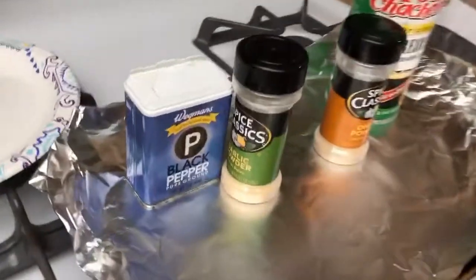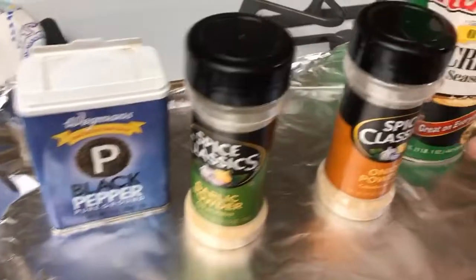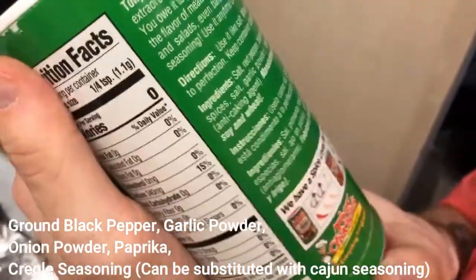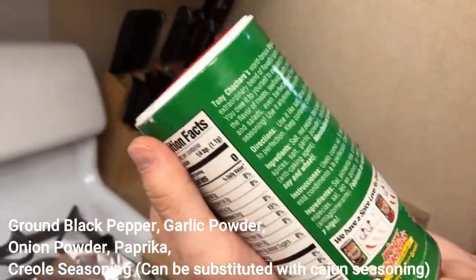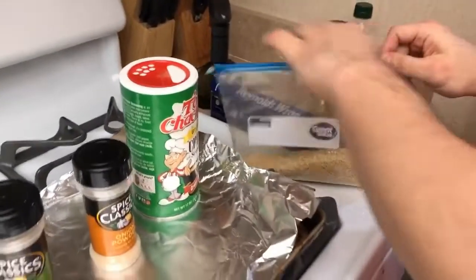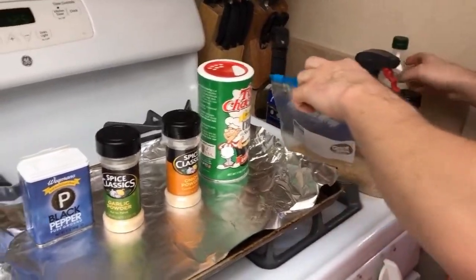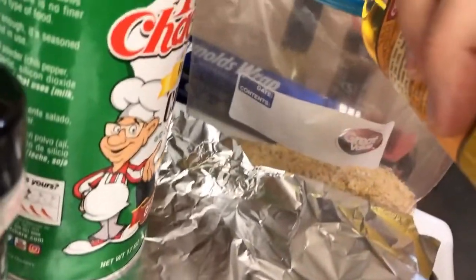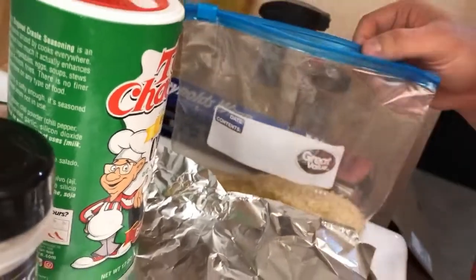For seasonings I went with black pepper, garlic powder, onion powder, creole seasoning — which has salt, red pepper, black pepper, chili powder, dehydrated garlic — and paprika. I've put the panko breadcrumbs and the parmesan in together. We're going to put a little bit of olive oil in to help make it a little more sticky, then shake the bag to combine everything.